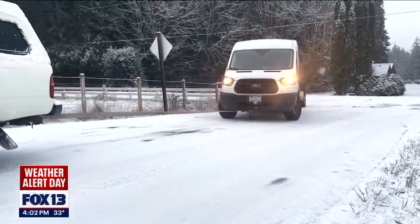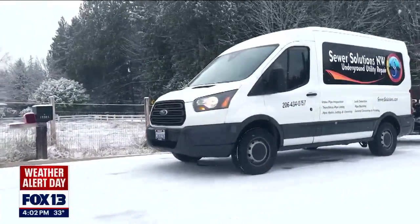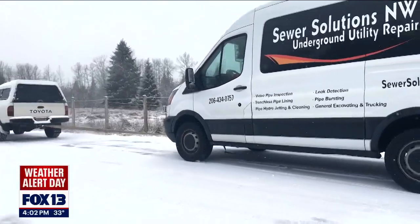Thanks to his uncle and a tow strap, they pulled his van to safety. More annoyed than anything — as soon as it happened, I hopped out. There's no damage to the van or the trailer or anything, so it was just like, well, got to get this done.